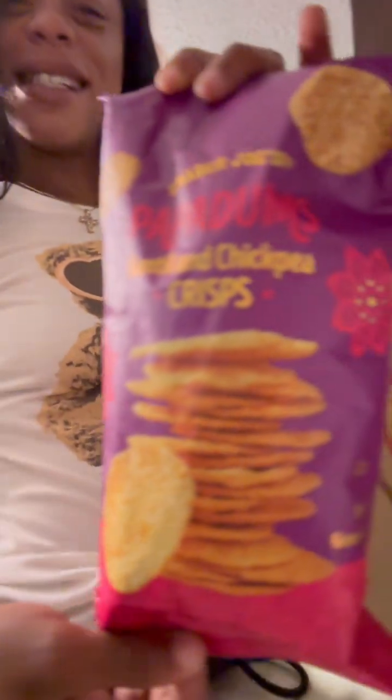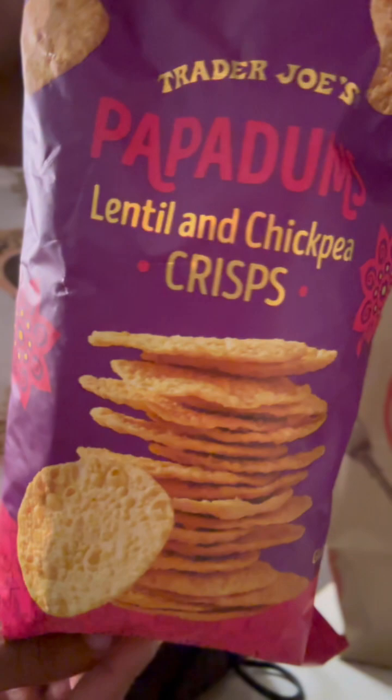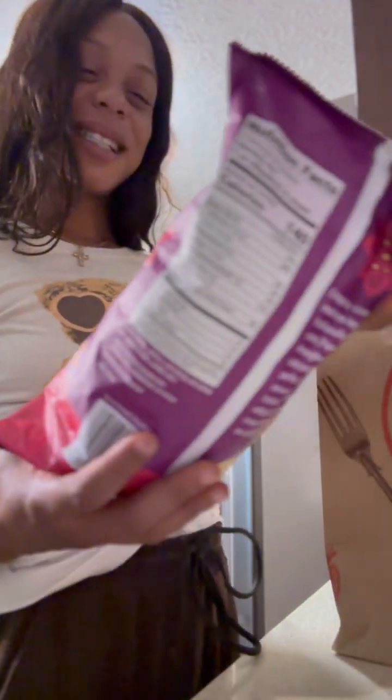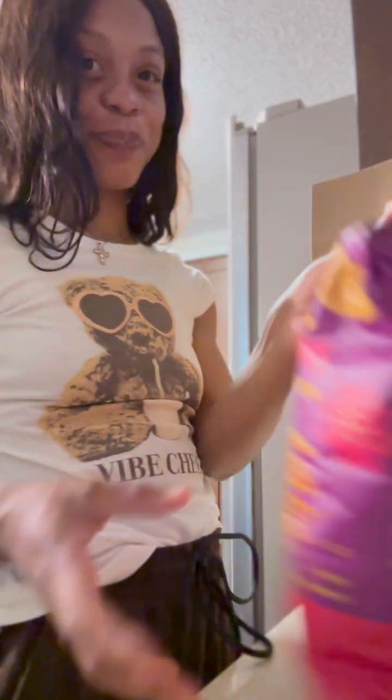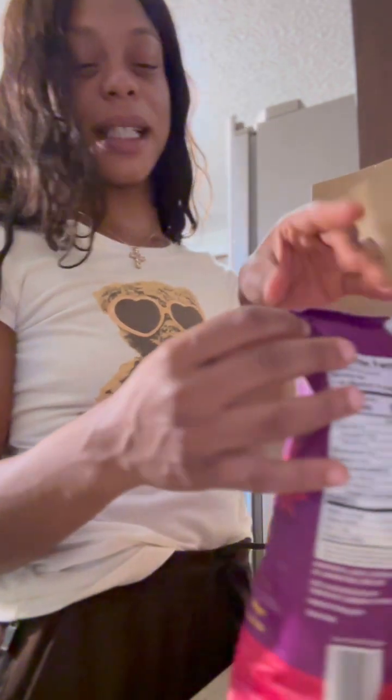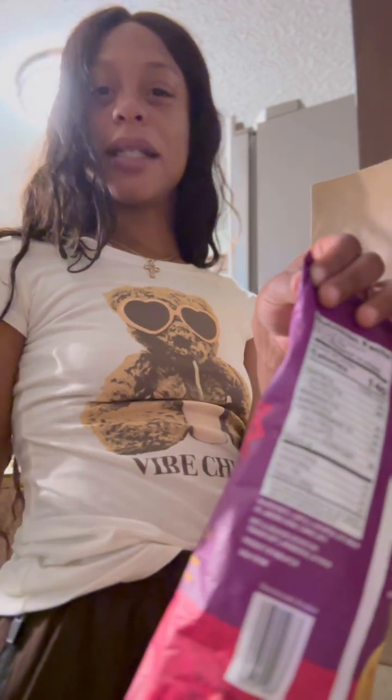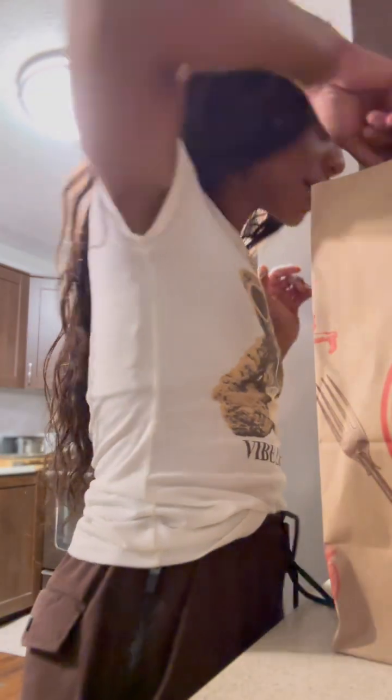These look interesting — papadams, lentil and chickpea crisps. I'm actually very intrigued by this. I like hummus, and hummus is a dip made of chickpeas, so that should be interesting. And then there's tahini too — actually no, tahini is made of sesame, which brings me to the next one.